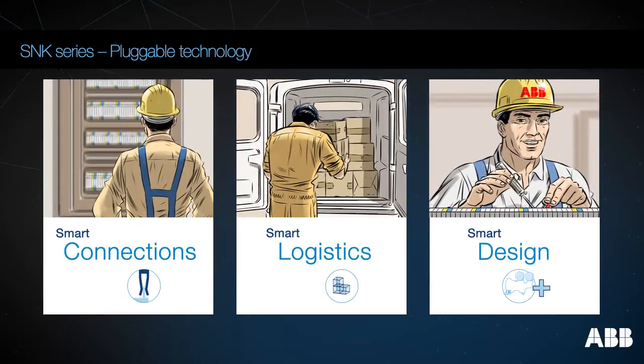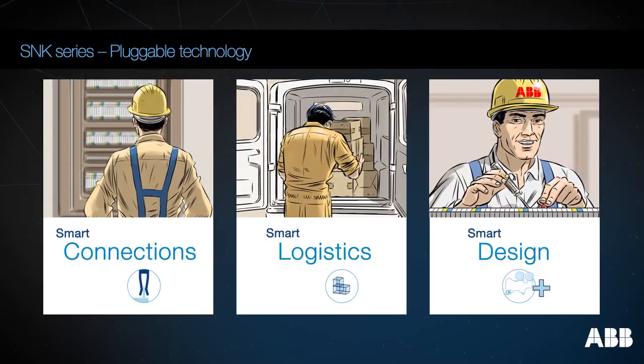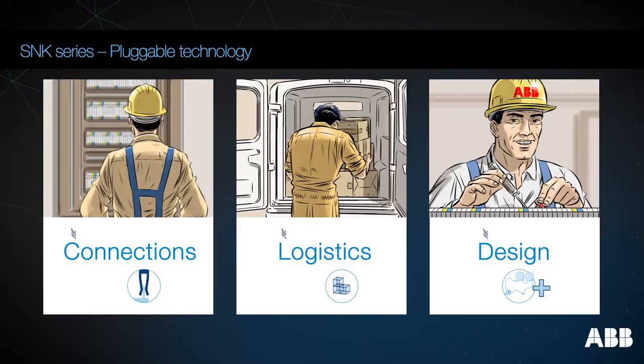Smart connections, smart logistics, smart design. Finally, a solution that optimizes all your connection operations.